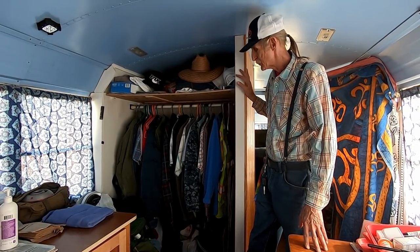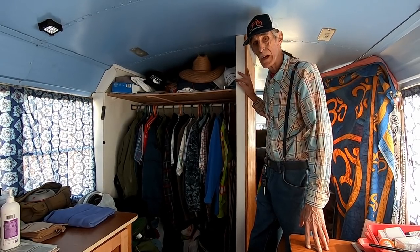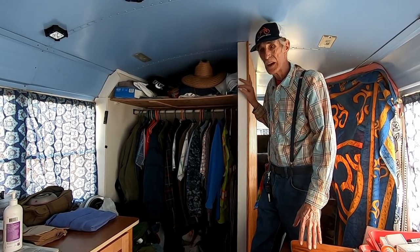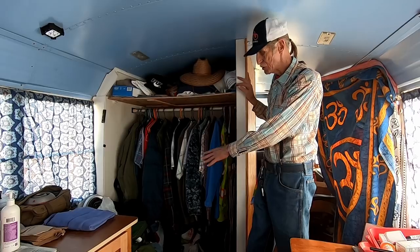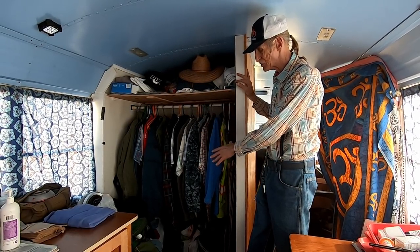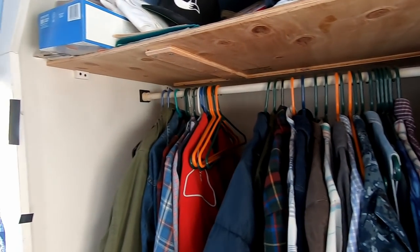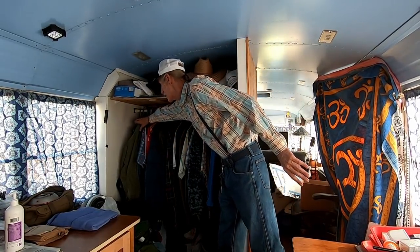For my closet and my shower — when you're in a school bus or motor home, space is really tough, so you have to multitask everything. This is a full-size shower that also acts as a storage unit and my closet. When I want to take a shower, I just take my clothes off the rack, lay them on the bed, and then I have hot and cold running water here and a full shower. On the other side of this wall is my garage, where I keep my e-bike that I travel with and all the different things I use on the road.